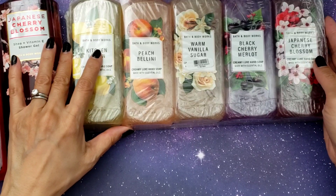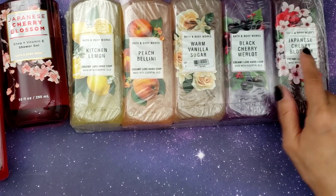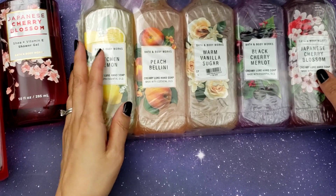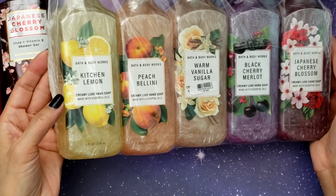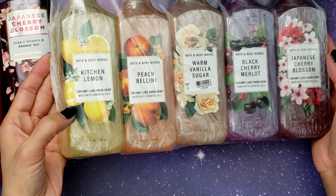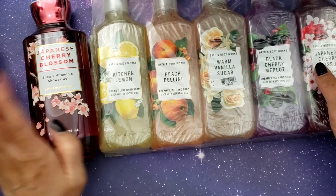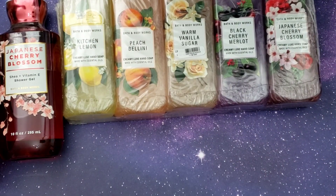I occasionally get vanilla, usually around the holidays. Anyway, this was a good deal — I want to say it was twenty dollars for all five of these, which is pretty reasonable. If you buy them individually, sometimes the best sale is like $3.95 each, which is a bargain. You guys can just go check it out.